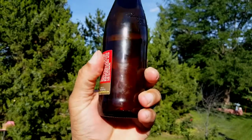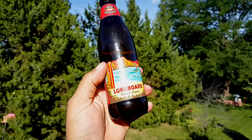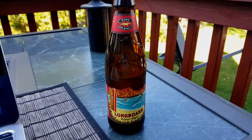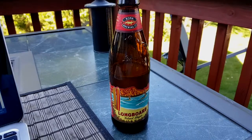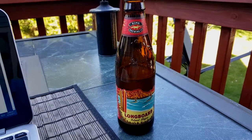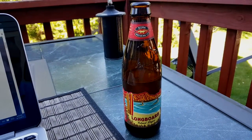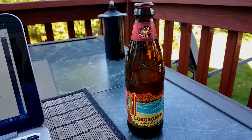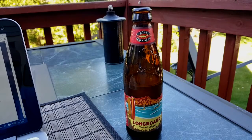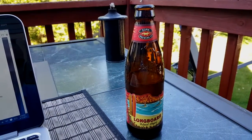On the back we don't really see much information. Now, from the company, they say that Longboard Island Lager is a smooth, refreshing lager fermented and aged for five weeks at cold temperatures to yield its exceptionally smooth flavor. A delicate, slightly spicy hop aroma complements the malty body of this beer.